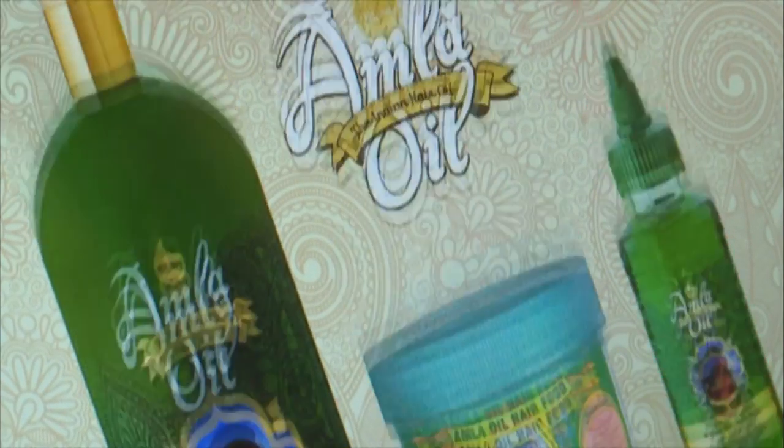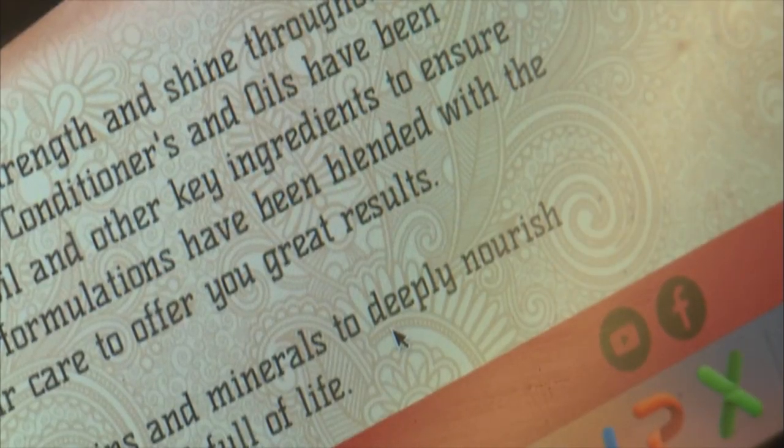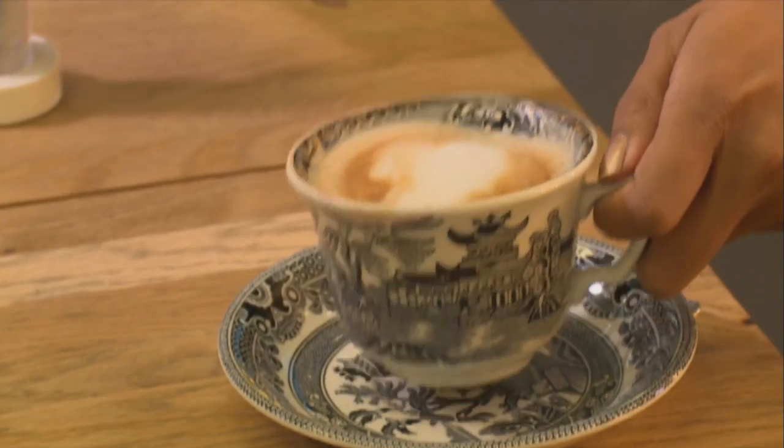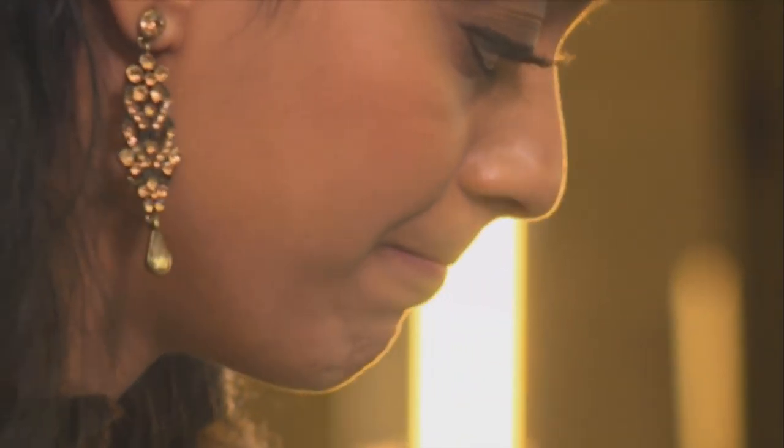What I've learned about the Amla Berry is that it has a number of great properties. Not only does it strengthen the root of the hair, but it also gives great shine, lustre, and texture whilst maintaining your natural hair colour. It reduces the risk of hair loss and baldness, and it also reduces frizz on those rainy summer days. The Amla Berry is very similar to a gooseberry — they actually call it the Indian gooseberry — and it can be found in very forested, hilly areas and has a very high vitamin C content.